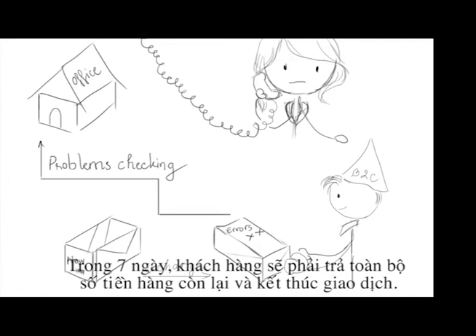When the customer orders the pencils, they pay a small deposit and will need to pay the remainder within seven days of receiving the pencils.